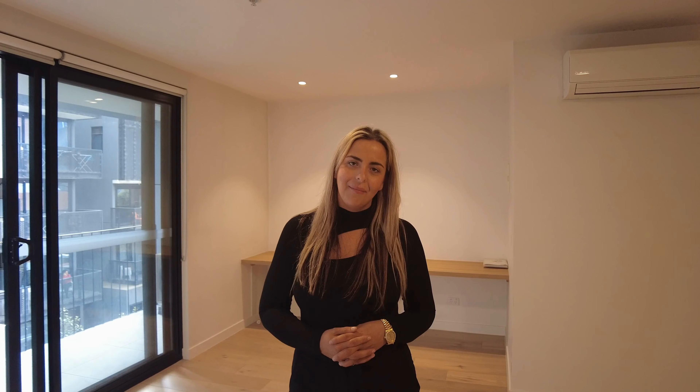Check out this open plan living — as you can see we've got floorboards throughout, which is a great open plan living space, and we do have split system heating and cooling. There's also a fantastic little study section tucked in there too.